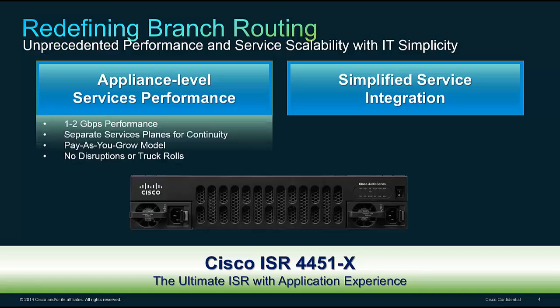Under the covers, the first means a 1 to 2 Gbps performance level with the 4451X, our flagship branch platform. We're introducing for the first time what we call licensed-based performance — you can buy the 4451X at a 1 Gbps total system performance level, paying for the capacity you need. If your branch grows over time, with no hardware changes, no truck roll, just a simple software key, you can double system performance to 2 Gbps by turning on additional CPU cores.